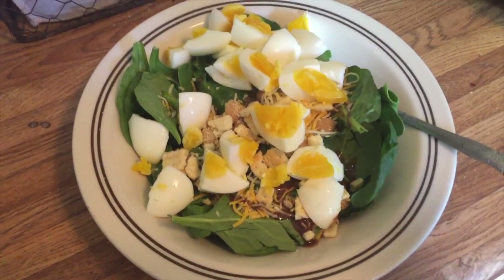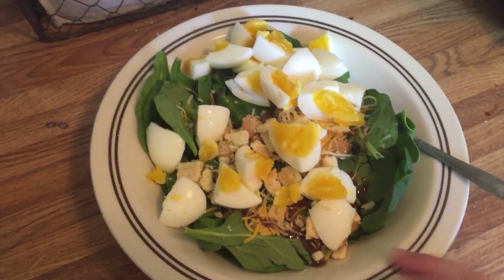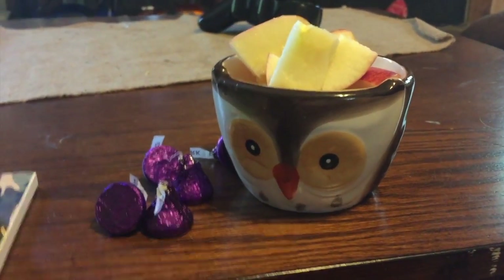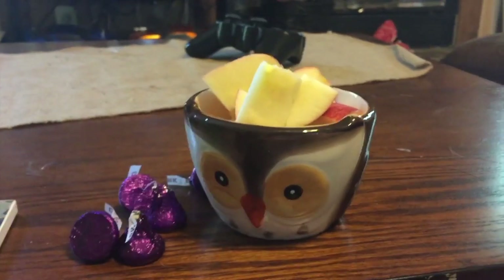There's my finished salad. Sometimes I do two eggs, sometimes three, but this is basically what I eat every day. For a snack I'm having five dark chocolate Hershey's Kisses and an apple — yummy.